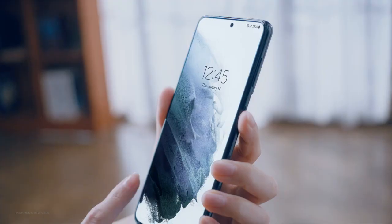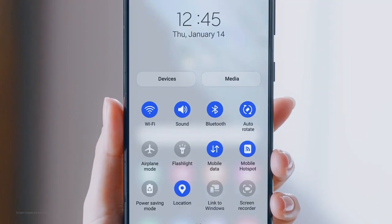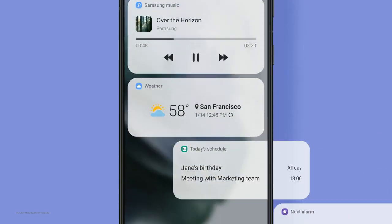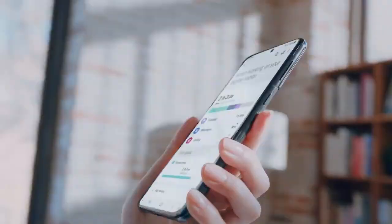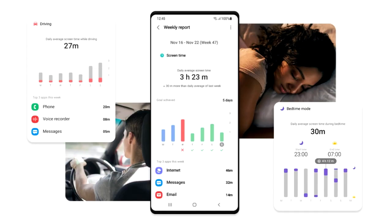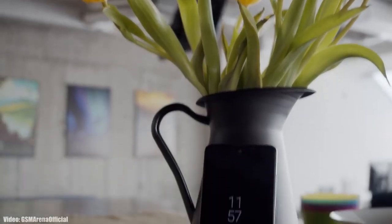Some changes that One UI 3.0 brings include a new control center with a blur background, new volume control sliders, enhanced dark mode. You can add widgets on your lock screen like weather and to-do lists. There is also a full edge-to-edge video call layout, a screen time setting that shows how long you've used your smartphone and how often you check it while driving, and a sleep tracker as well.